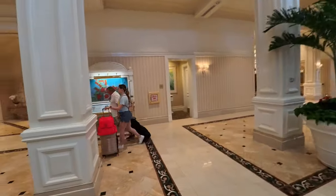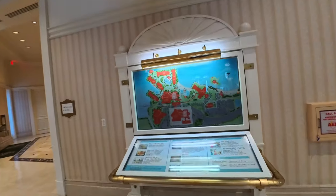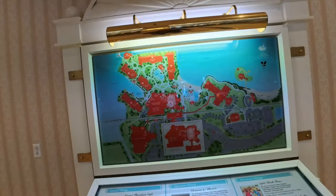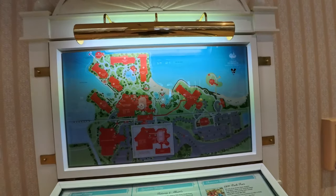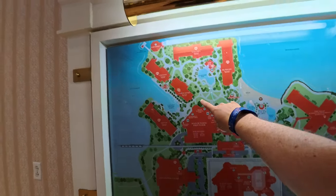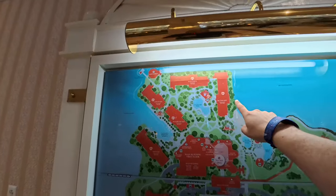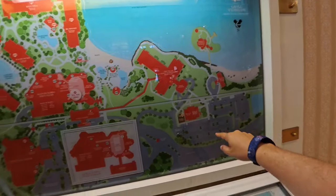Come over here to the left — this gives you a little look at the whole layout of this big resort. We're here in the main first building, and then these are all the other different places where you can stay. The villas are here, and this is the parking lot.